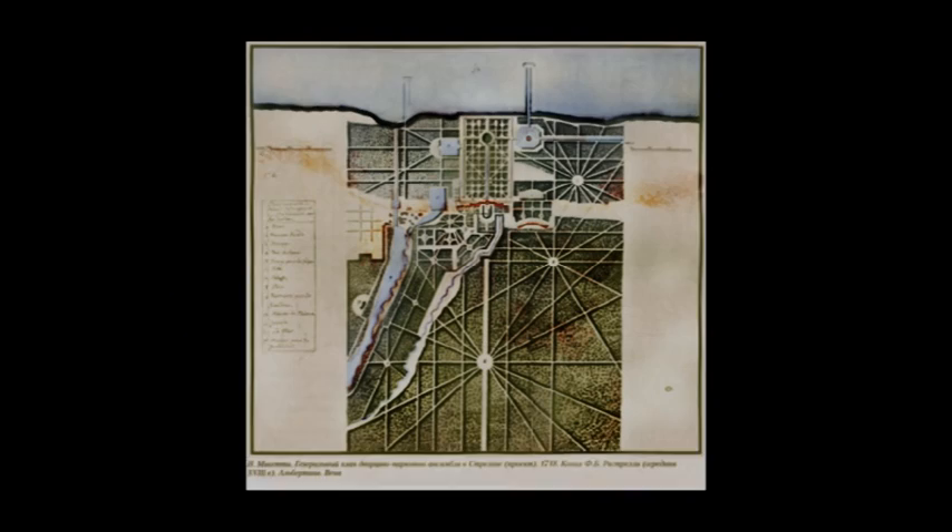There was a time in which elegance and quality was commonplace, in which an architect named Niccolo Michetti planned a garden based on an intriguing grid.